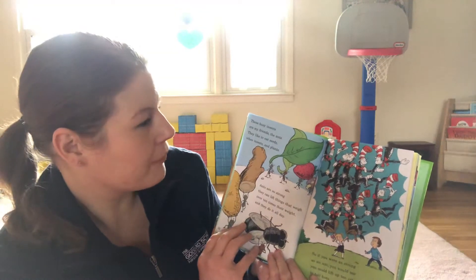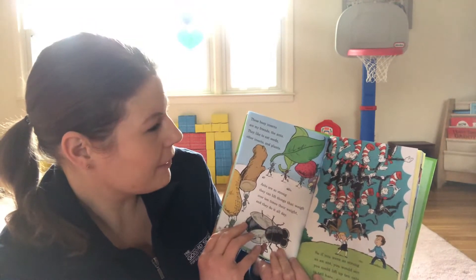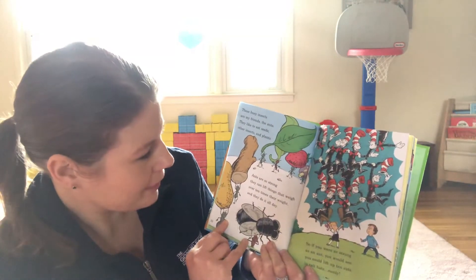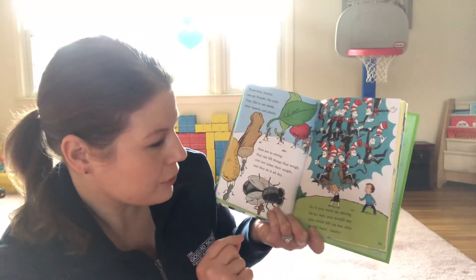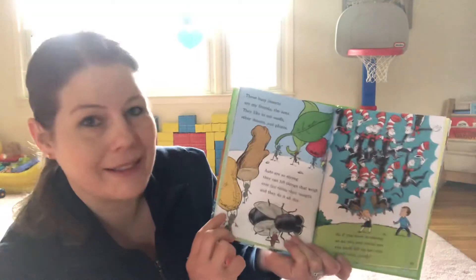These busy insects are my favorite friends, the ants. They like to eat seeds, other insects, and plants. Ants are so strong they can lift things that weigh over ten times their weight and they do it all day. So if you were as strong as an ant, you would see you could lift up ten ants in tall hats easily.